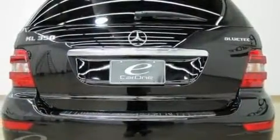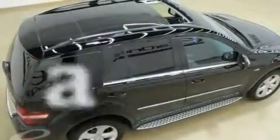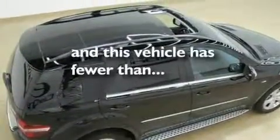Additional features include skid plates, a security system, a low tire pressure indicator, a split-folding rear seat, and this vehicle has fewer than 21,000 miles on the odometer.